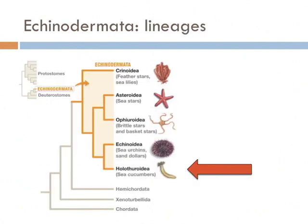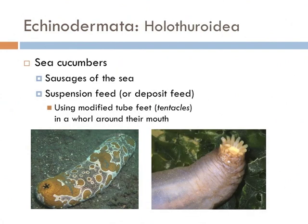The last group of the Echinodermata are the sea cucumbers — perhaps the strangest group. They make up the group Holothuroidea. They are sausage-shaped animals that suspension or deposit feed with the aid of modified tube feet arranged in a whorl around their mouth.